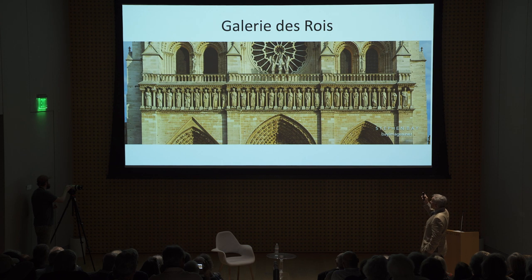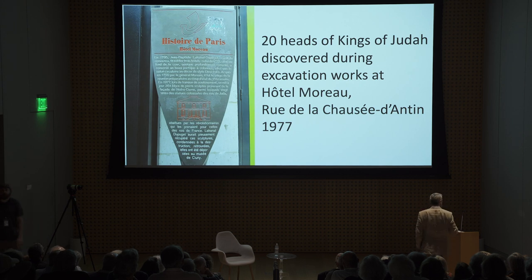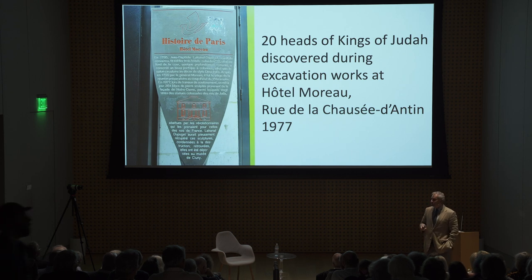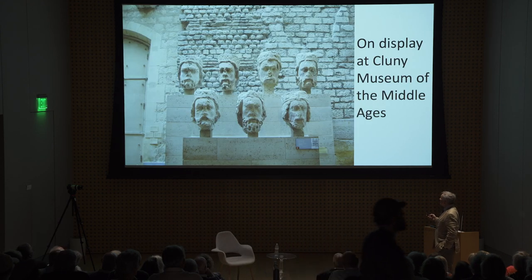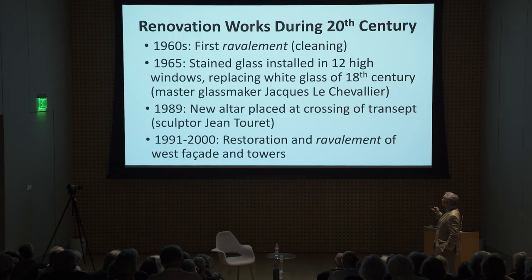The Galerie des Rois — remember the decapitated heads? Those heads were found — believe it or not, 20 of them — next door to where Michel Picot was working at the time. He was out digging and ran across a few heads and gave them to the Musée du Cluny of the Middle Ages, where you can see them today, though they're in bad shape.